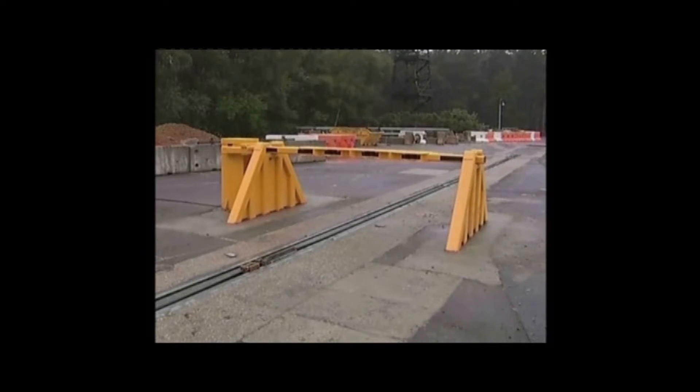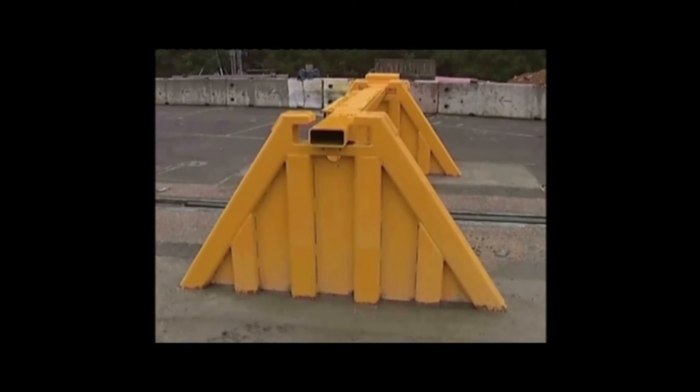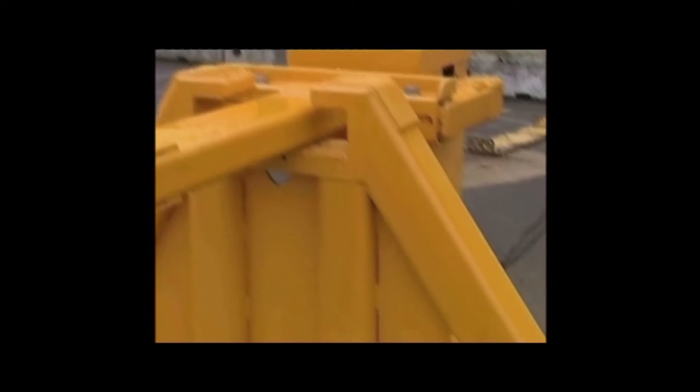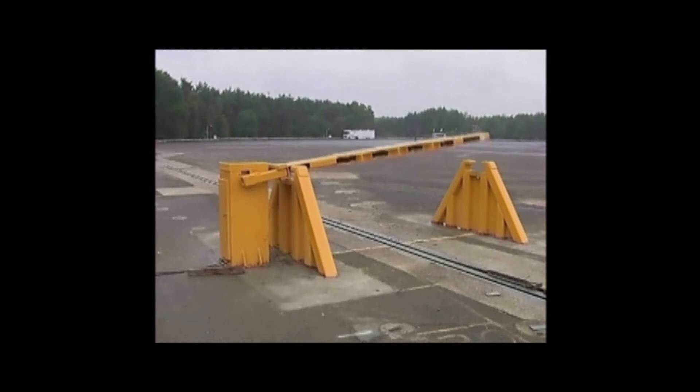Our Armstrong Rising Arm Barrier provides the ideal solution for protection where no foundations can be installed in the roadway. The barrier arm itself is designed to slide under impact, locking itself into its catcher post, and transferring most of the impact energy through the support posts and into the foundations. Keeping these forces away from the main drive mechanism enables the barrier to remain operational after impact.